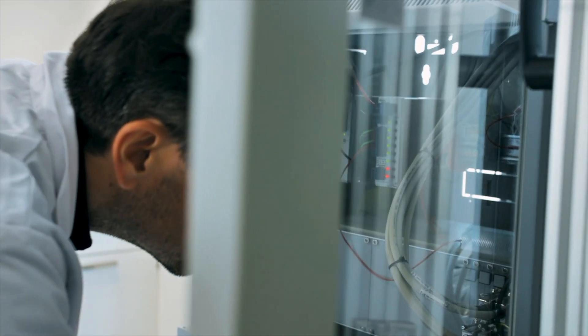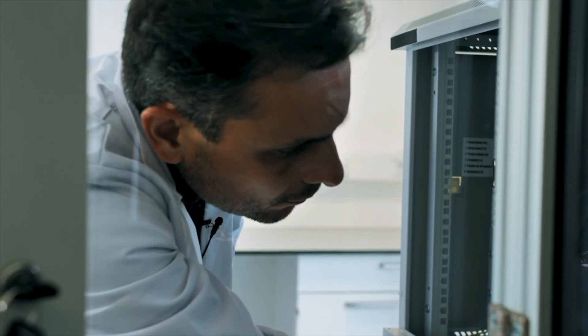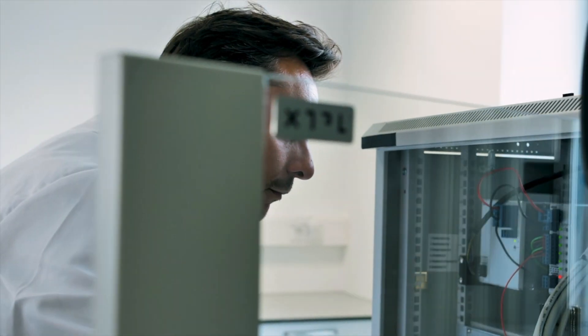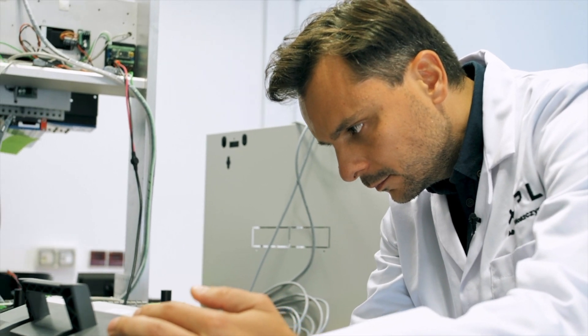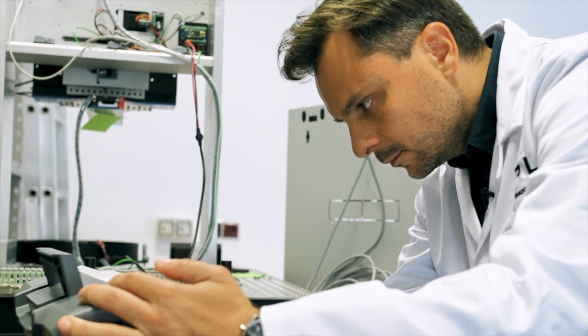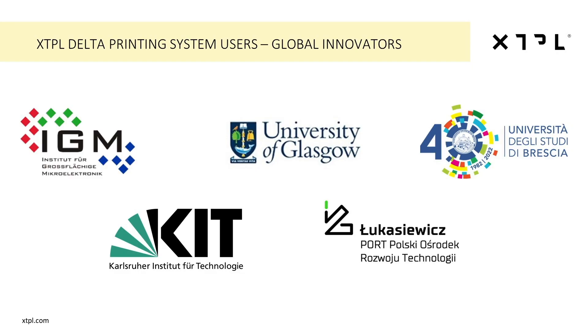Our second business line is focused on our unique printer called the Delta printing system. The Delta printing system enables unmet resolution of printing for both research and development and prototyping in academia and the corporate world. So far, we have sold and partially delivered five of these printers to global innovators in modern electronics. Among the users of our printer are researchers from the University of Stuttgart, Karlsruhe Institute of Technology, University of Glasgow, University of Brescia in Italy, and University of Wroclaw in Poland.